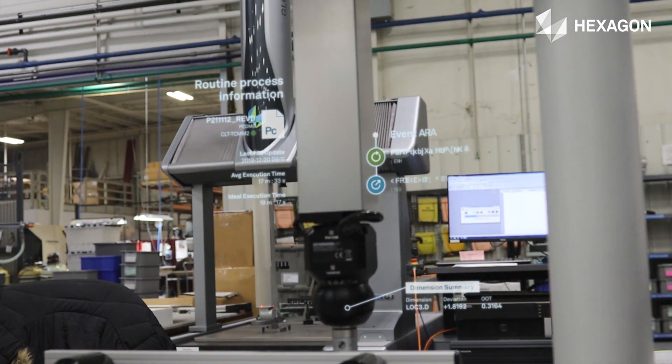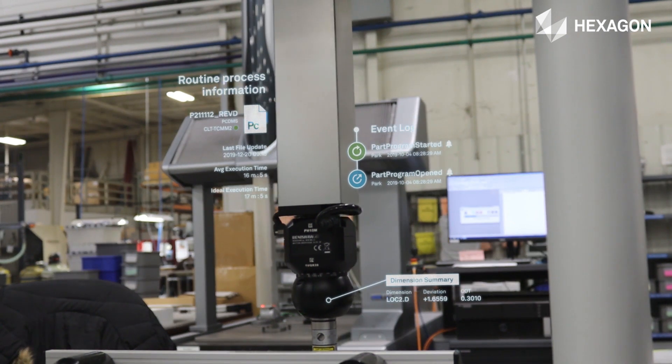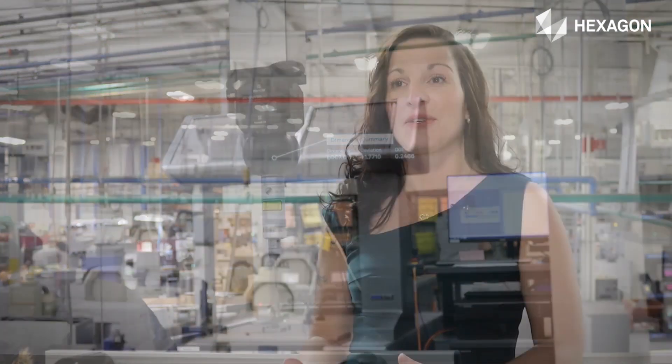We get those notifications that are really handy in live-time real data, so we know if we need to make that phone call in the middle of the night — when nobody's here — that we have a machine down, and we can know what we're stepping into the next day. So that's very helpful for us.